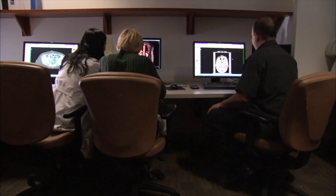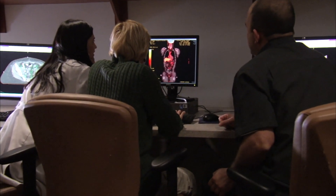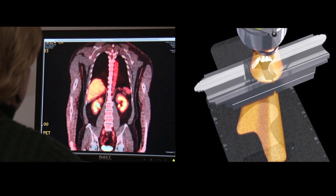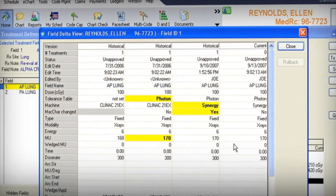A medical dosimetrist is a member of the team with the education and expertise necessary to generate radiation dose distributions and calculations. They work together with a radiation oncologist to come up with a plan, and with a medical physicist to ensure that the plan is safe and accurate.